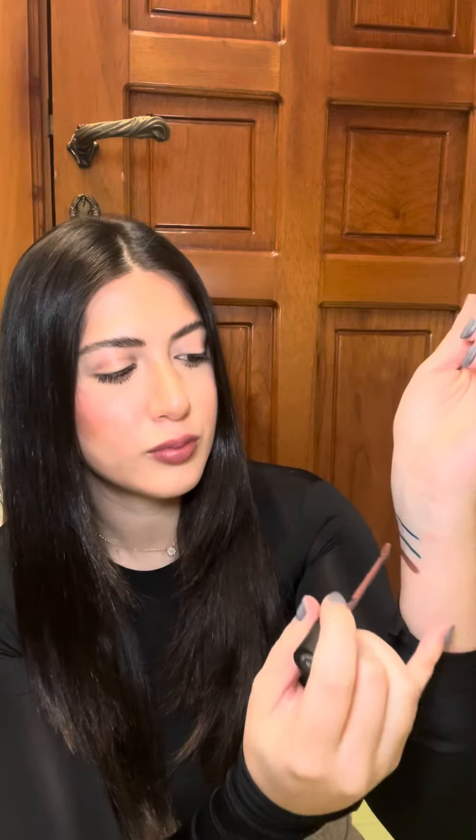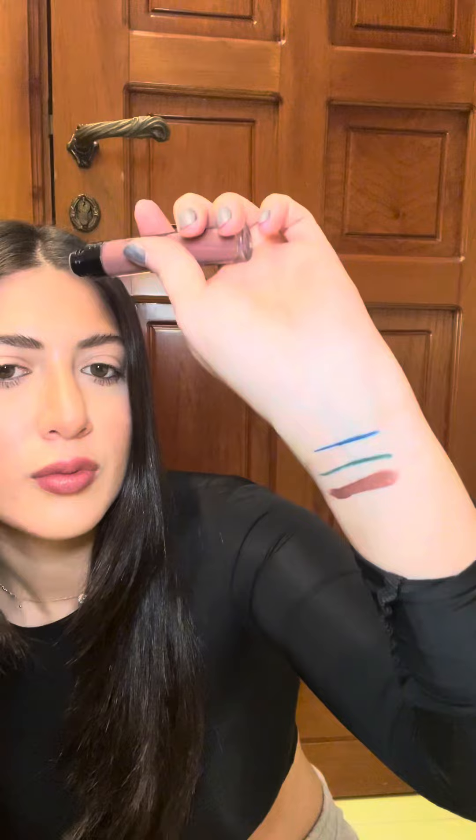Hey guys, it's Amy, your fave cosmetic chemist. Let me show you what I got — these two products from GOSH, they're made in Denmark. This one is a matte lip; I love the packaging, it's so cute. This is a perfect winter color, and I'm going to be trying this on for you guys. It's in shade 11.